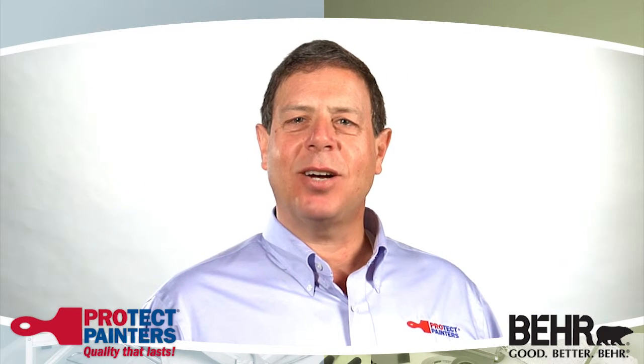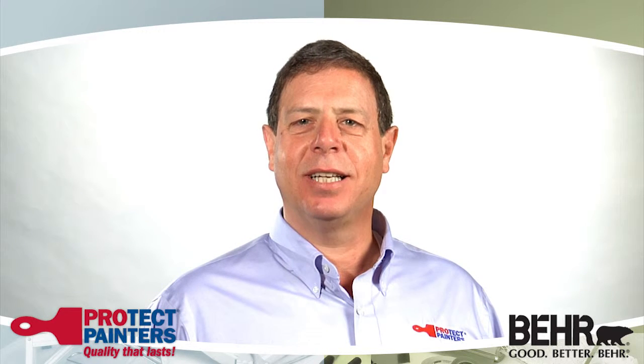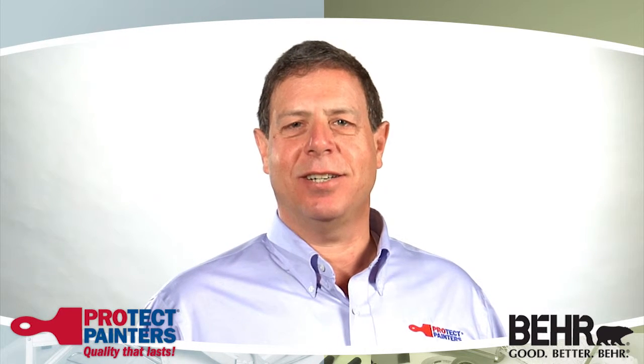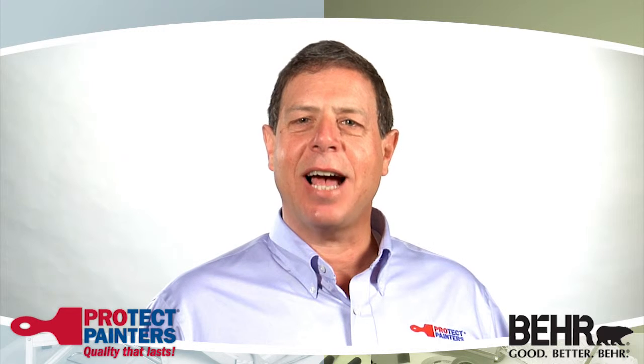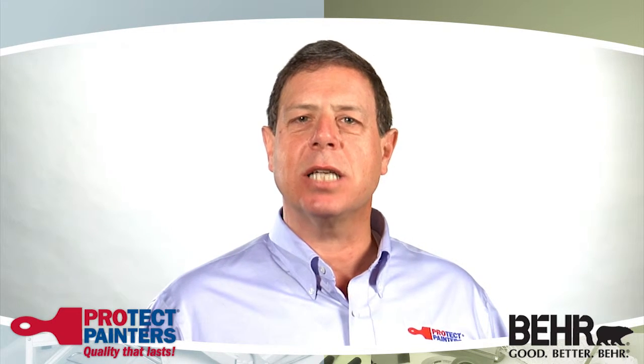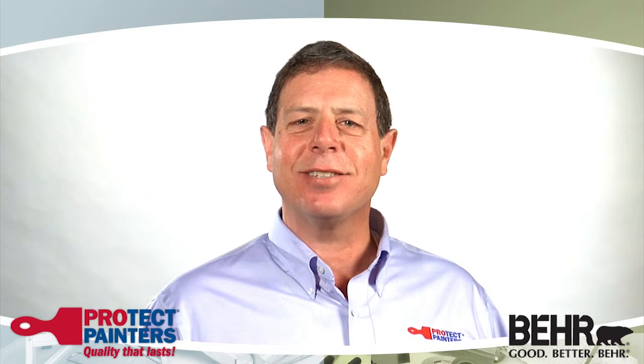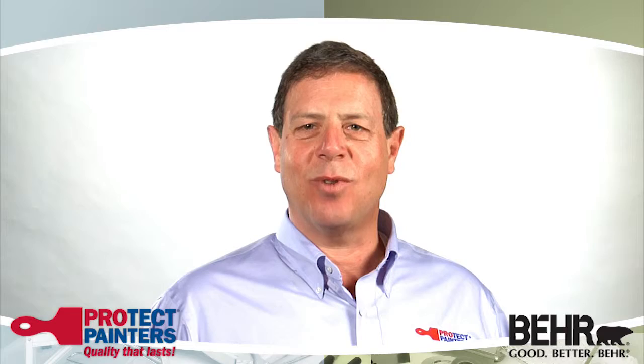Hi, my name is John Demetrio and I'm the owner of your local ProTech Painters in Ann Arbor, Michigan. We are here to make your life easier. Our painting crews are highly trained and we take great care to minimize noise, dust, and disruptions. We use top quality paint and materials so your painting project will last.